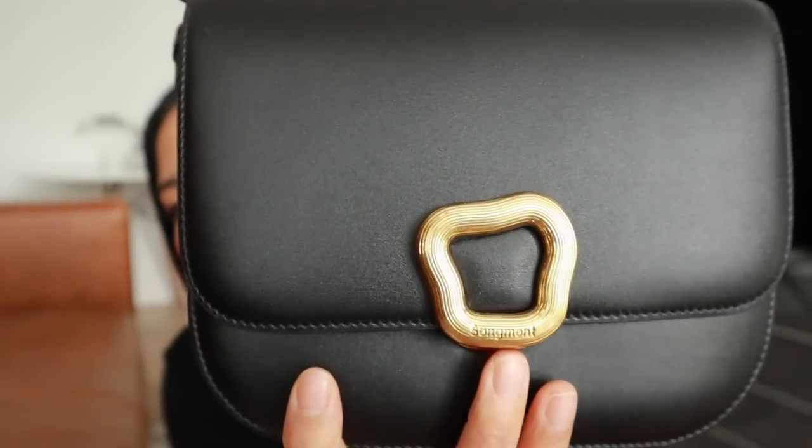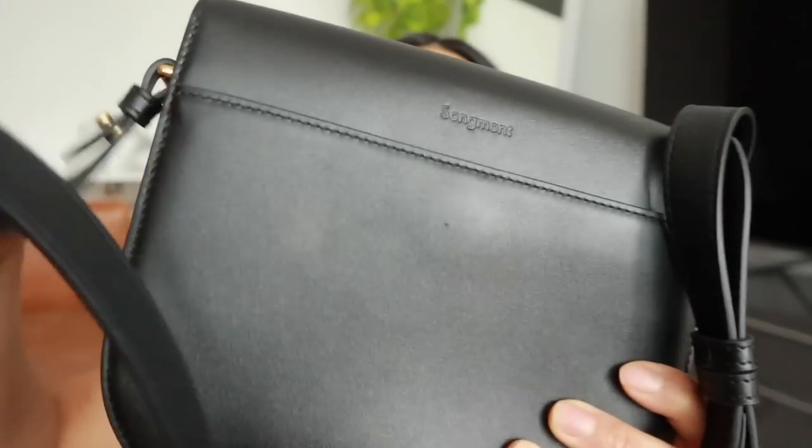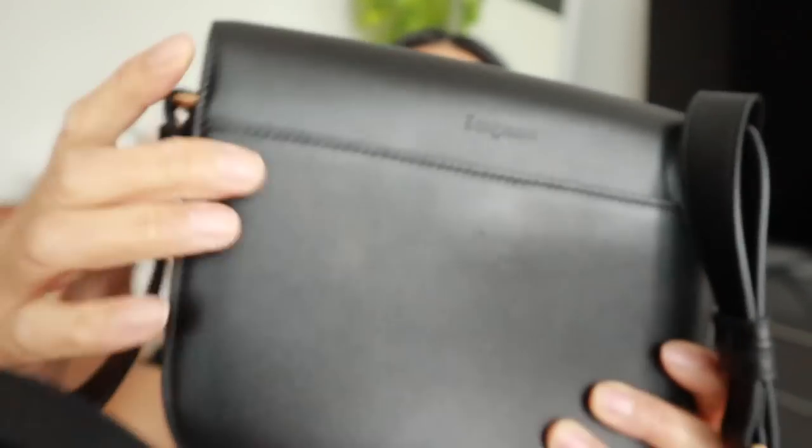She had done a collab with them. The brand name is Songmont — you can see it on the hardware and on the back of the bag. It's an Asian-owned brand, and being of Asian descent — I'm half Chinese, half Filipino — I always love to support Asian-owned brands. They have a couple of freestanding stores in Beijing but are branching out to North America with their online site.